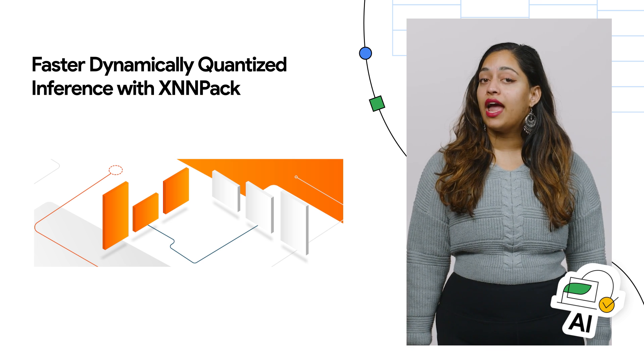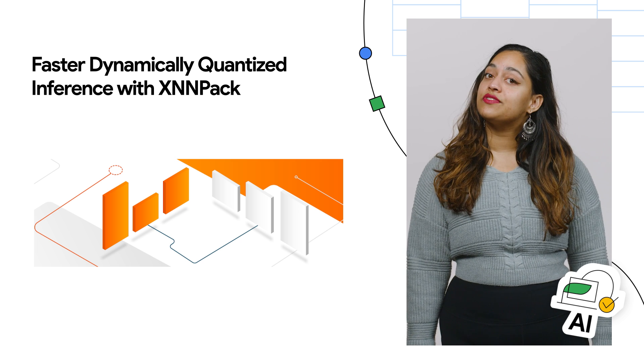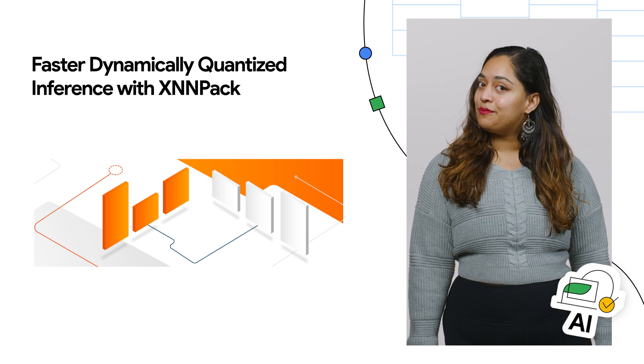This means that more AI-powered features may be deployed to older and lower-tier devices. Learn all about XNNPACK in the post.